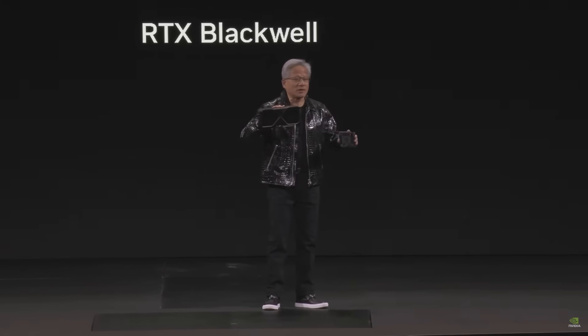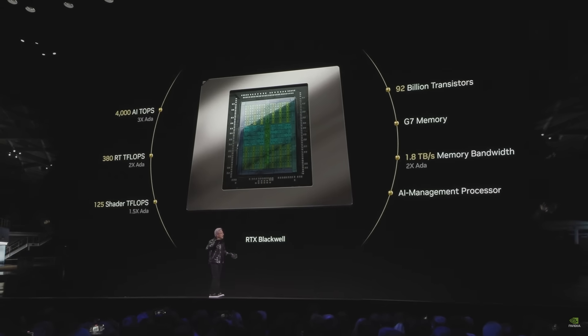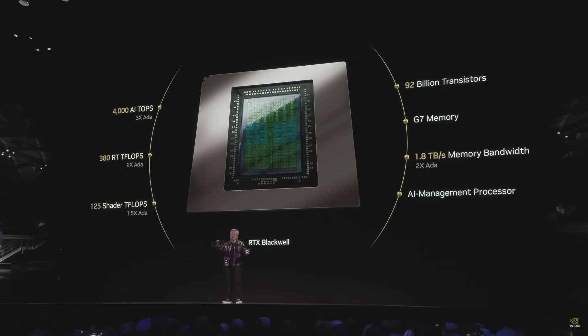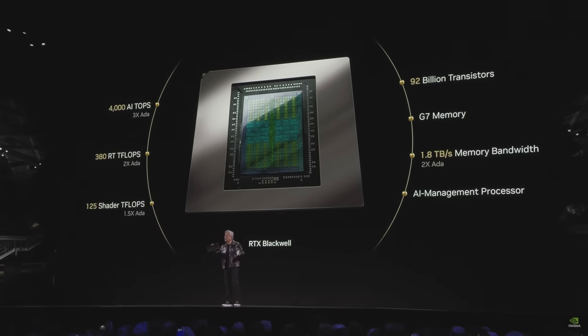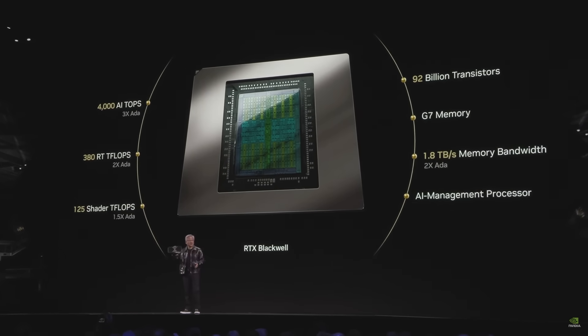And we need all of it to generate those pixels. 380 ray tracing teraflops so that we could, for the pixels we have to compute, compute the most beautiful image you possibly can. And of course, 125 shader teraflops.